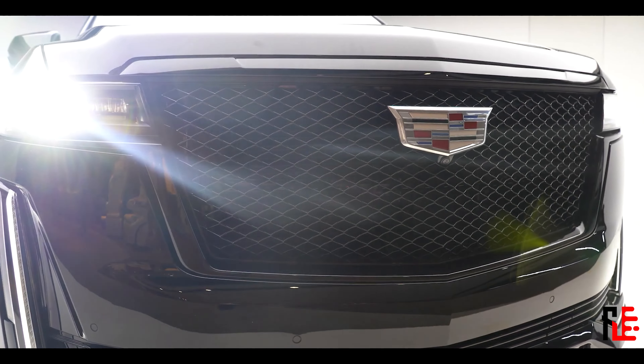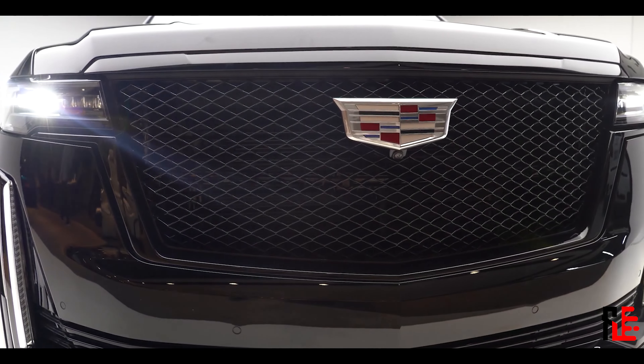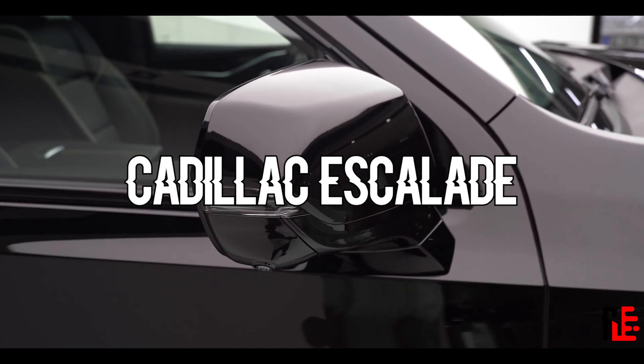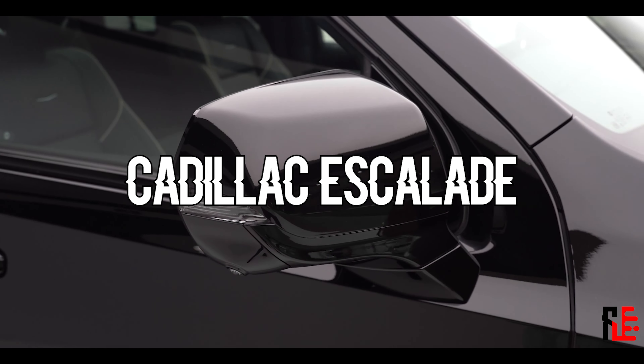Hello there. It really seems that every new car that comes out is an SUV. I don't know why, I swear. But this new Cadillac Escalade has something to it, maybe because I like the old one so much.